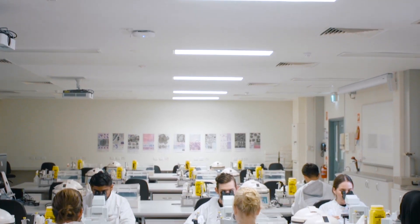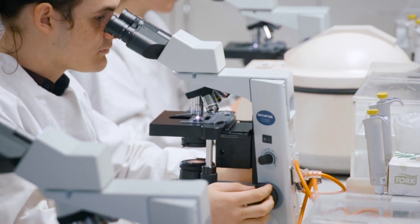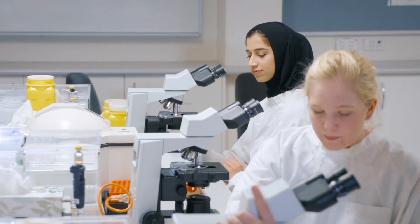If you've ever had a blood test done, then you've had some involvement with a medical scientist and maybe one of the Curtin graduates. I'm studying the Bachelor of Science Laboratory Medicine course. I've always been interested in studying cells from when I was really small, as long as I can remember. It's my passion.